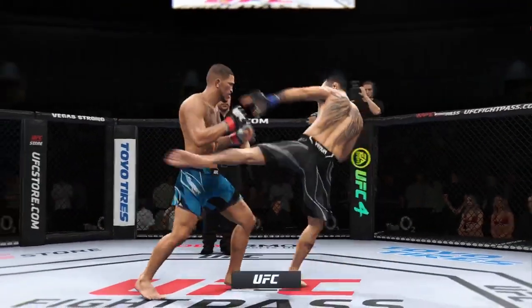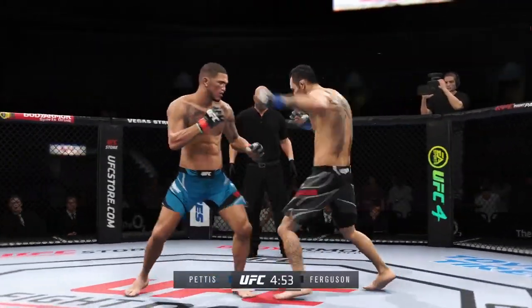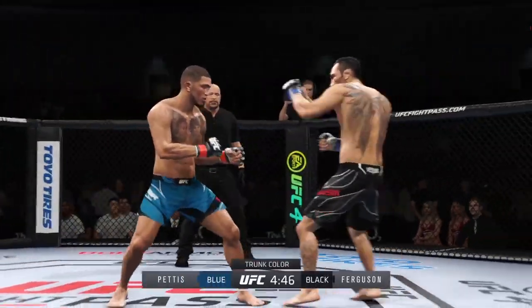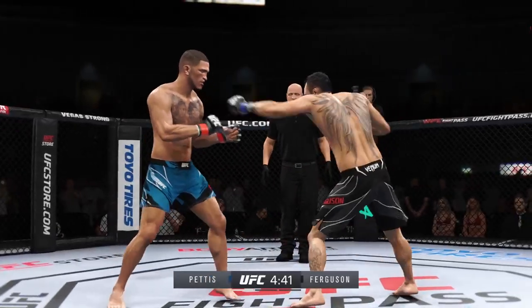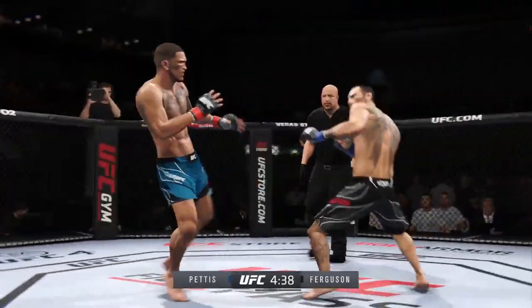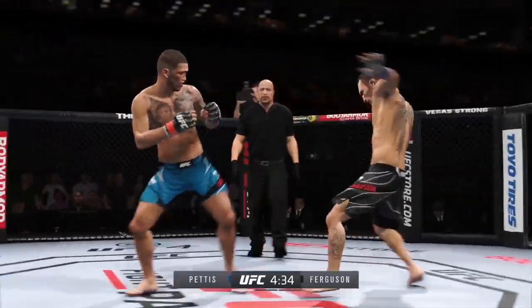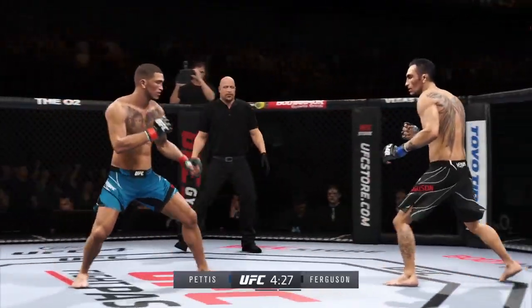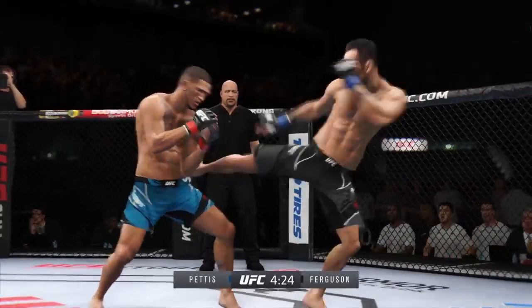Anthony Showtime Pettis, Tony Ferguson. The last time they fought, my dress shirt was covered in blood. This is going to be another one of those great fights. The first time was unbelievable. You saw the toughness of Anthony Pettis, but ultimately it was the toughness and durability of Tony Ferguson that carried him to a victory. Let's get this one going. I can't wait.